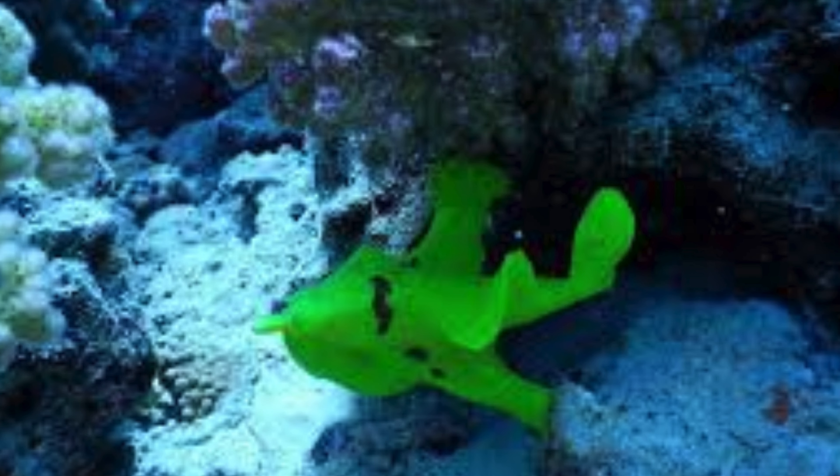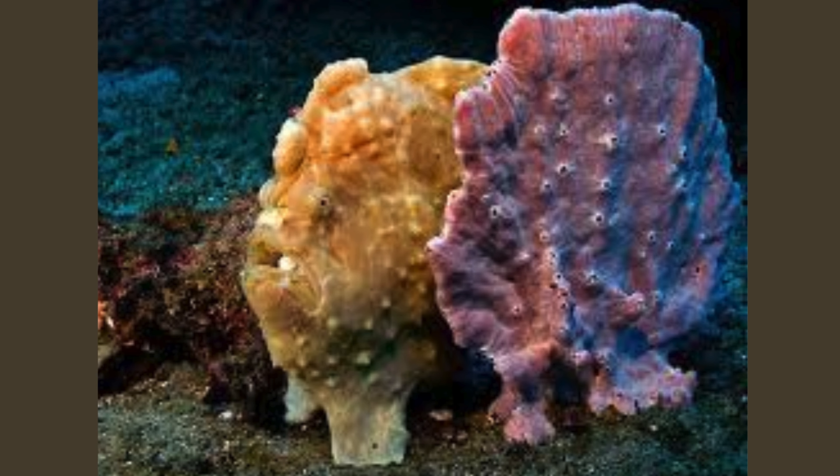They have smooth, often bumpy skin without scales. This skin is covered with small projections called dermal spinules that help enhance their camouflage.